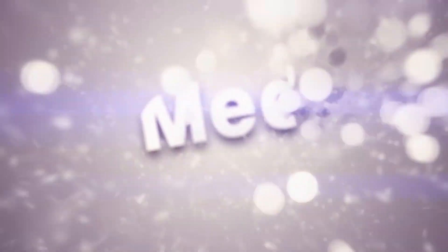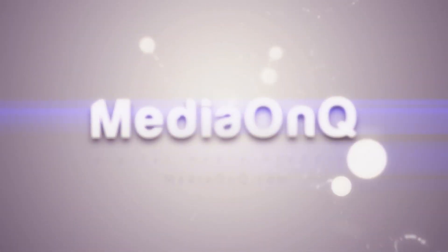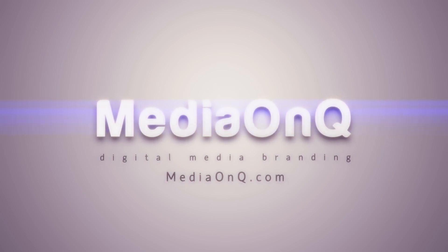We hope you found this information useful. Please don't forget to subscribe, leave us a comment, and share it with a friend. Until next time, I'm Bert, and I'm Carlos from MedianQ.com. Thank you for tuning in.